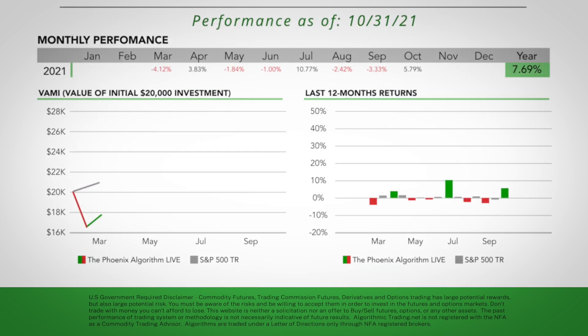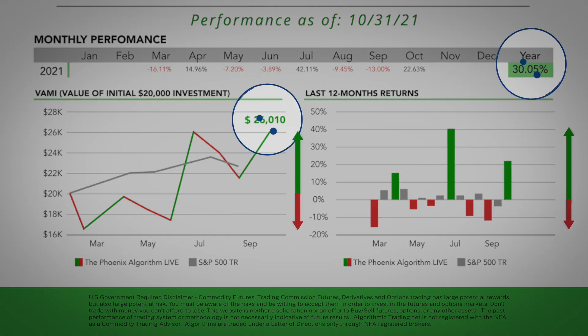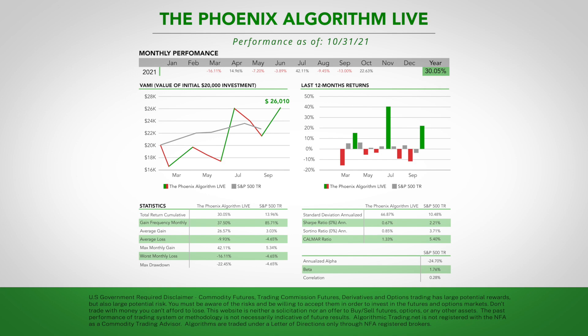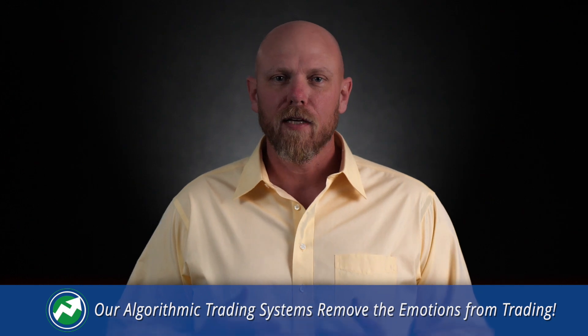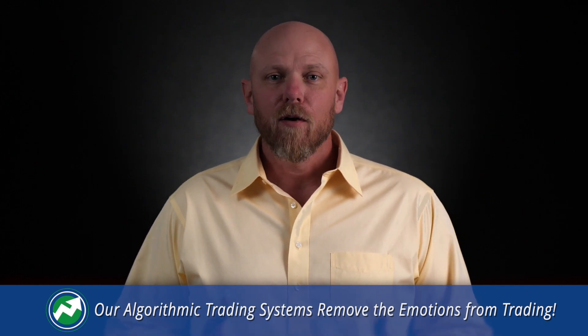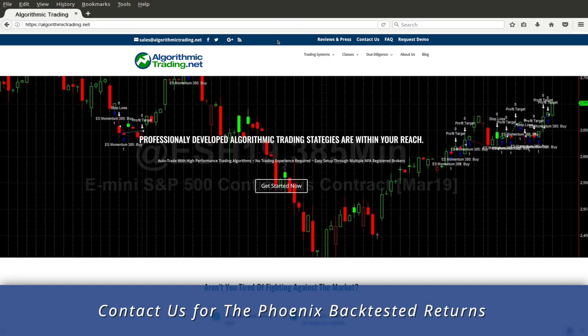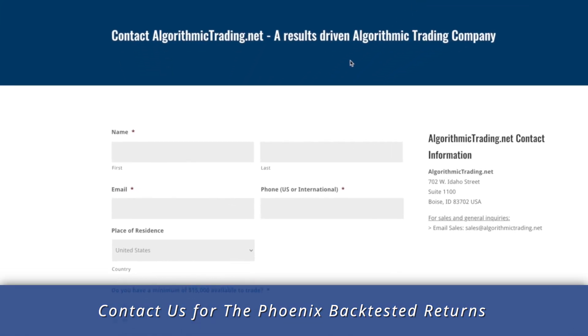These numbers reflect the best and worst months as a percent of initial investment. These kinds of spectacular returns do come with some risk — there is the potential for loss in trading futures, and it's definitely not for everyone. That said, if you're looking for an algorithmic trading system that can be fully auto-executed to help remove the emotions from trading, I believe the products we offer are some of the best you can find. If you'd like to see the back-tested returns on the Phoenix trading system going all the way back to 2003, simply fill out a form on the website and we'll be happy to send you that.